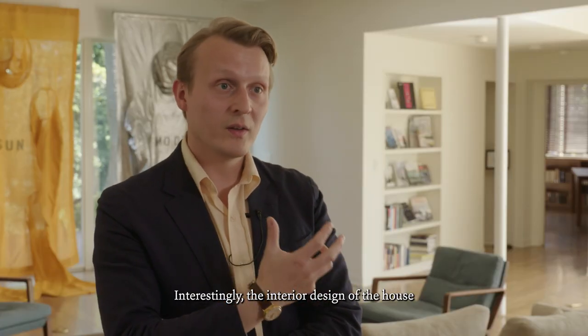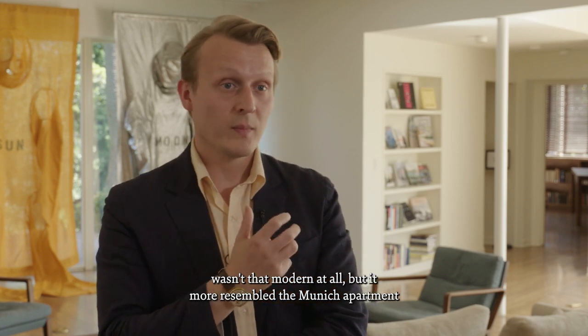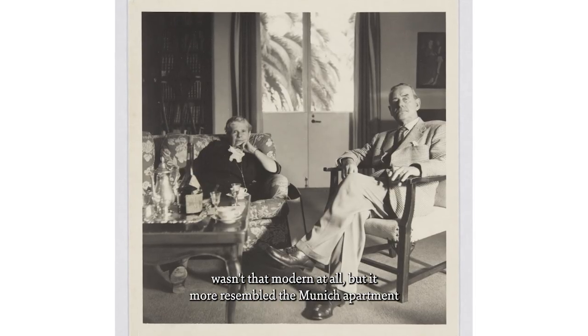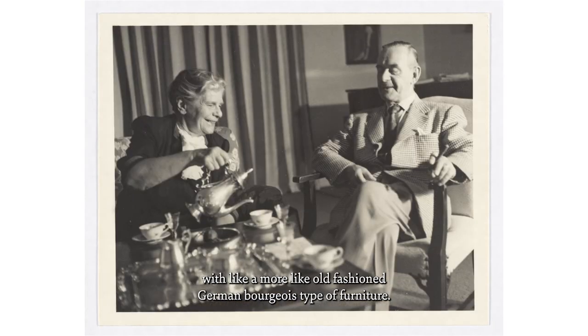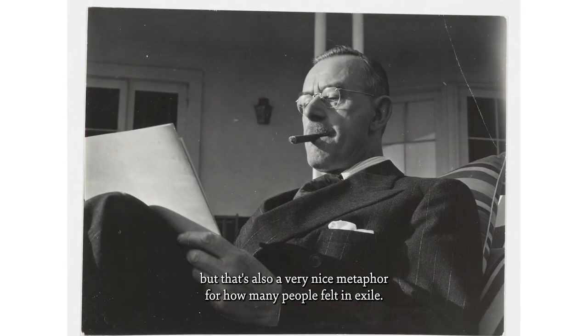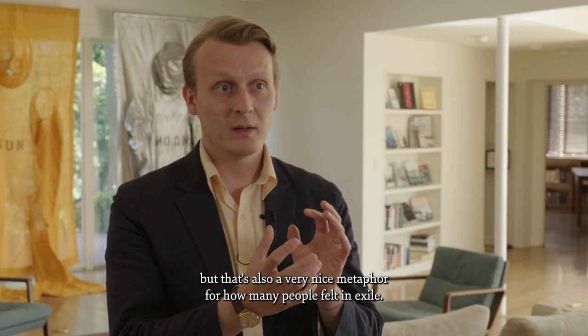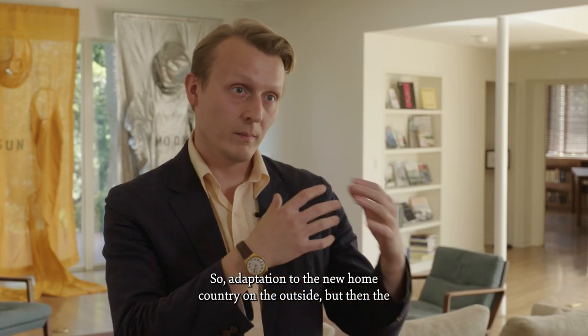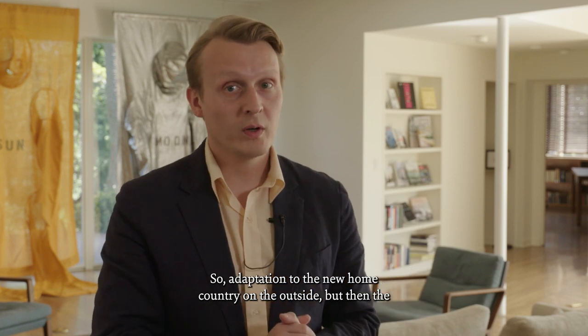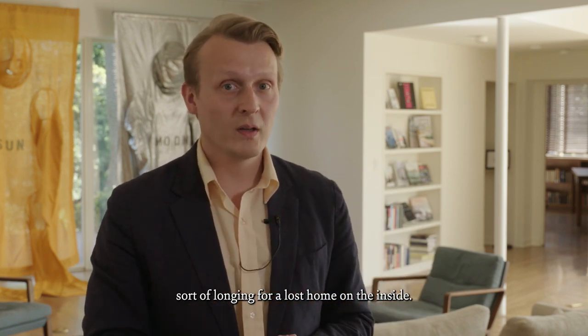Interestingly, the interior design of the house wasn't that modern at all, but it more resembled the Munich apartment with a more old-fashioned German bourgeois type of furniture. But that's also a very nice metaphor for how many people felt in exile — adaptation to the new home country on the outside, but then the sort of longing for a lost home on the inside.